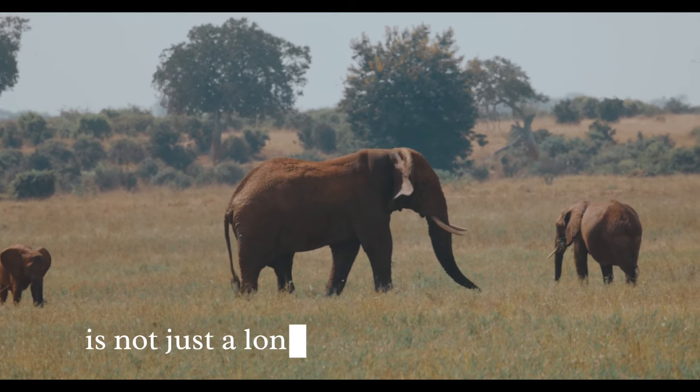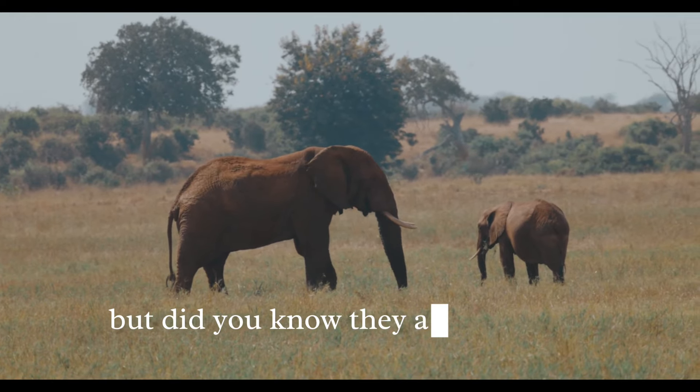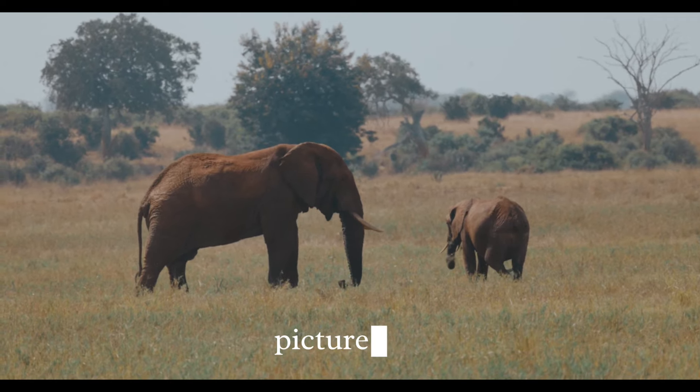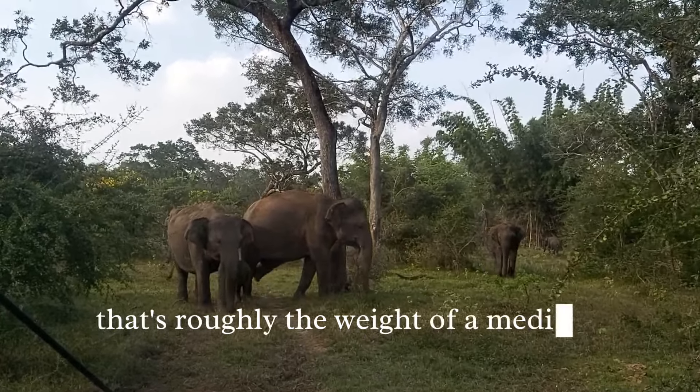The trunk is used for communication, comfort, and even conflict resolution within the herd. The trunk is not just a long nose, but a survival tool. Elephants are large, but did you know they also have big hearts, quite literally? Let's talk numbers. An elephant's heart weighs around 40 pounds — that's roughly the weight of a medium-sized dog.